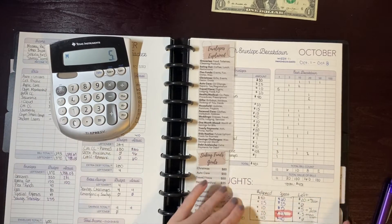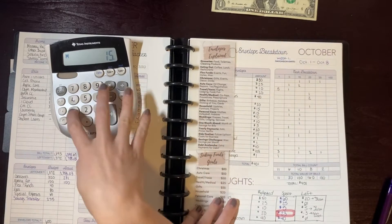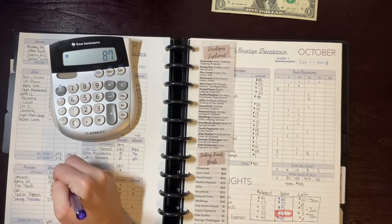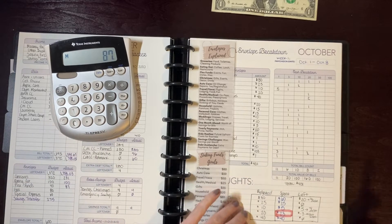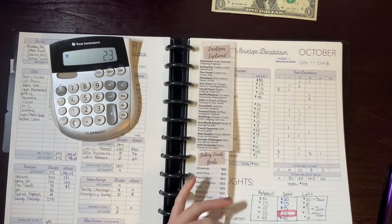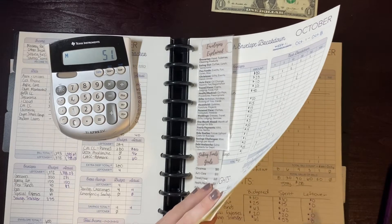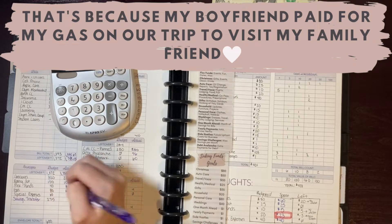For flex funds: $5 in week one, $10 in week two, $10 in week three, and $62 in week four — that's over because I transferred money from groceries to flex, which isn't reflected in my budget, but that's fine. For gas: $23 in week one, nothing in week two, $28 in week three, and nothing in week four — so I only spent $51 on gas total.